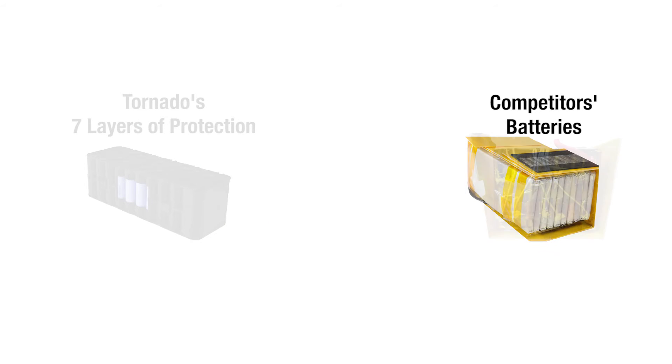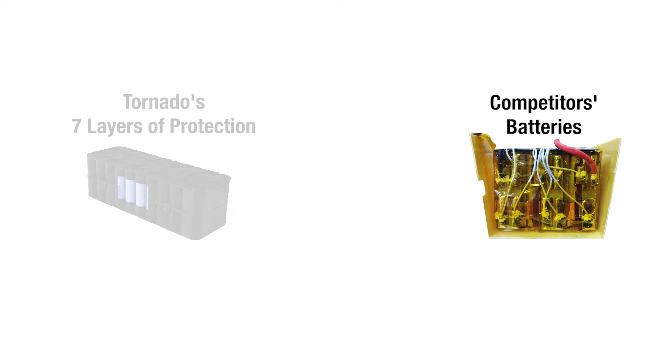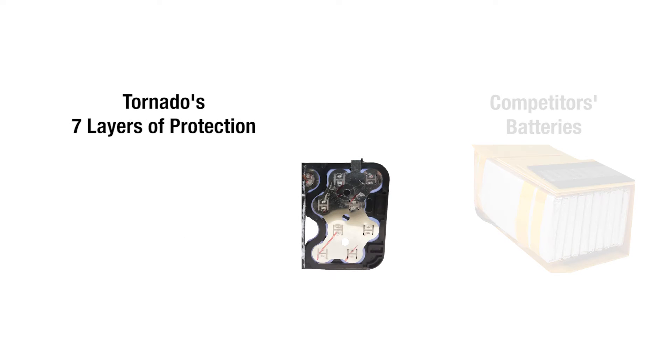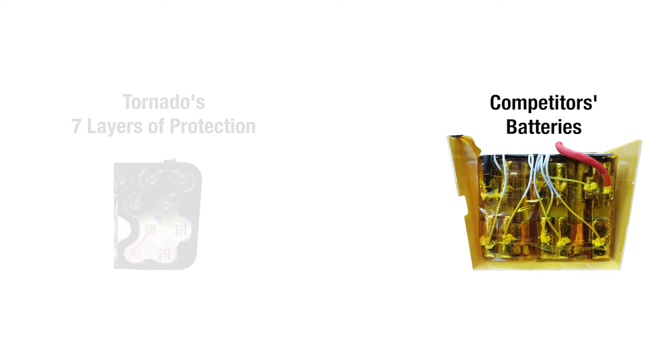Other battery cells are taped or even glued together, which means if one fails, they all may fail. Next, the material that separates each cell is built out of a flame-resistant plastic. Although some batteries are housed in an insulated box, separation between cells is still non-existent. The fifth layer is the conductor at the end of the cells, which is a solid metal that conducts heat away from the cells. Other battery cells have thin metal tabs which are soldered together, offering little to no heat reduction.